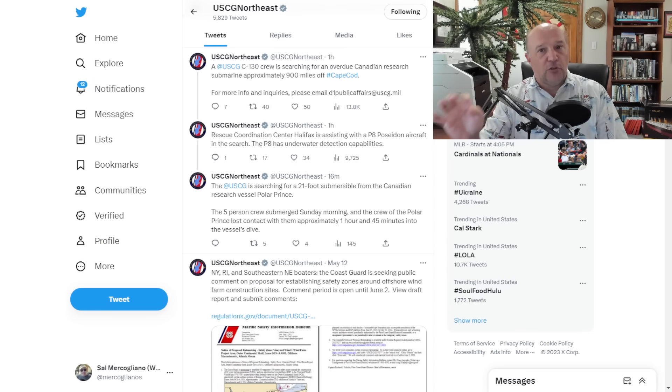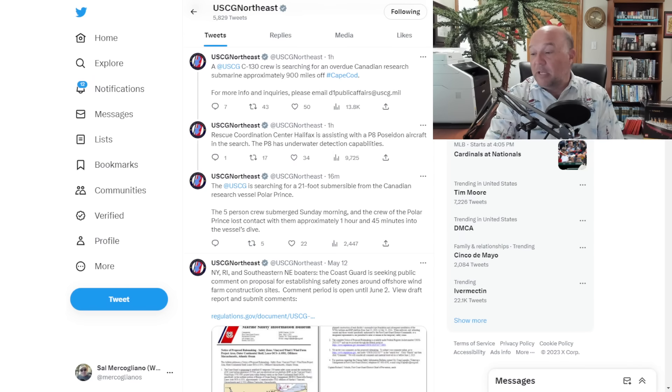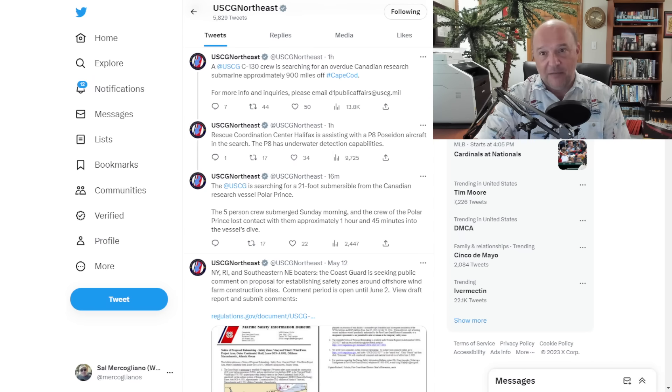The Coast Guard Northeast — the First Coast Guard District, which covers New England — has been put in charge. A Coast Guard C-130 crew is searching for the overdue submersible approximately 900 miles off Cape Cod. Rescue Coordination Centre Halifax is assisting with a P-8 Poseidon aircraft. P-8s are U.S. Navy anti-submarine aircraft with radar and sonar equipment, including sonar buoys that can be dropped. The U.S. Coast Guard confirmed it is searching for a 21-foot submersible from the Canadian research vessel Polar Prince. The five-person crew submerged Sunday morning and the Polar Prince lost contact approximately one hour and 45 minutes into the dive.